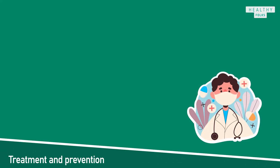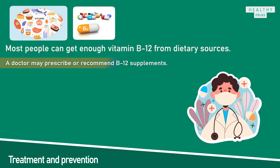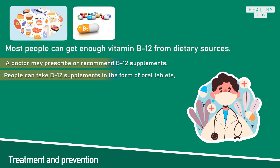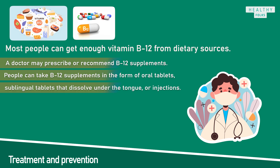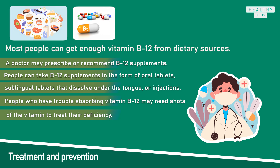Most people can get enough vitamin B12 from dietary sources. For those who cannot, a doctor may prescribe or recommend B12 supplements, which are also available from drug stores or online. People can take B12 supplements as oral tablets, sublingual tablets that dissolve under the tongue, or injections. A doctor can provide advice on the correct dosage. People who have trouble absorbing vitamin B12 may need injections to treat their deficiency. A doctor can advise on the best way to prevent vitamin B12 deficiency depending on dietary choices and health.